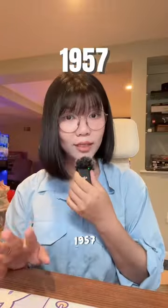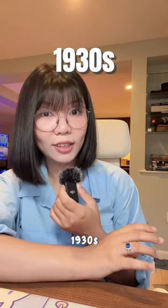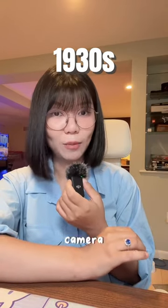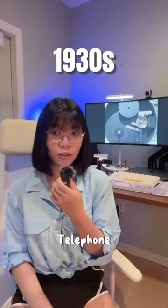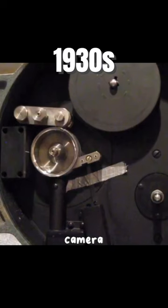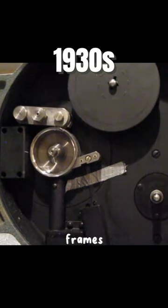Nope. Way before the 1957 nuclear test, back in the 1930s, Eastman Kodak already created a camera that could run 60-millimeter film at a thousand frames per second. The camera was purchased by Bell Telephone Laboratories, and they developed it to be able to do up to 5,000 frames per second. They named this camera FASTAX.